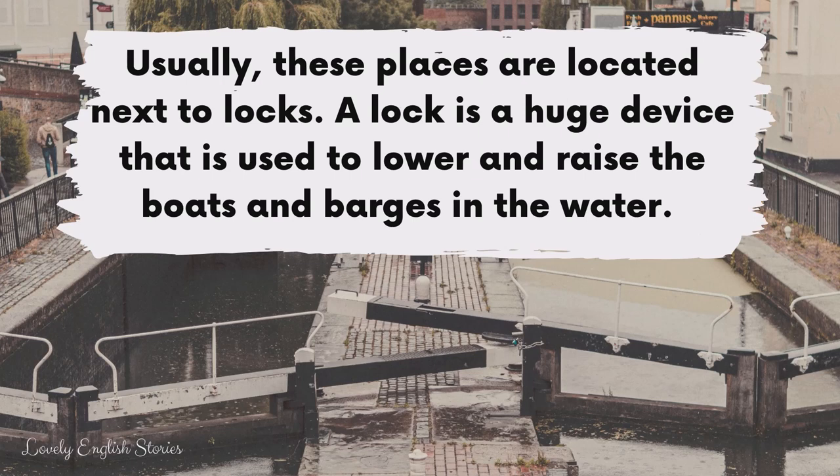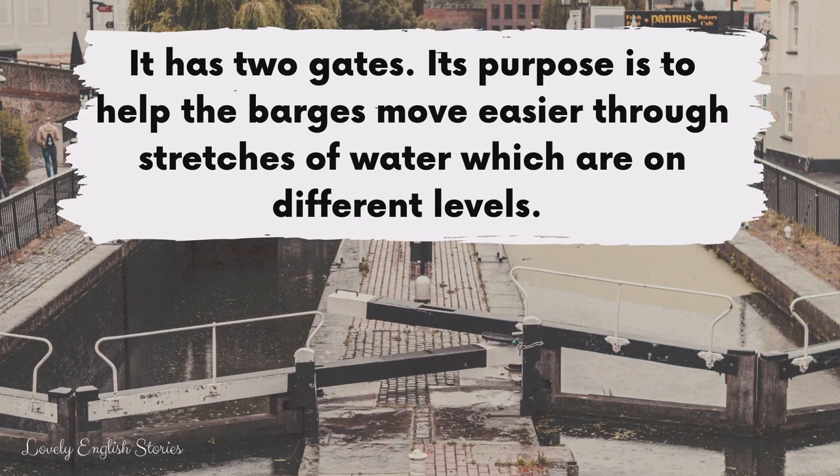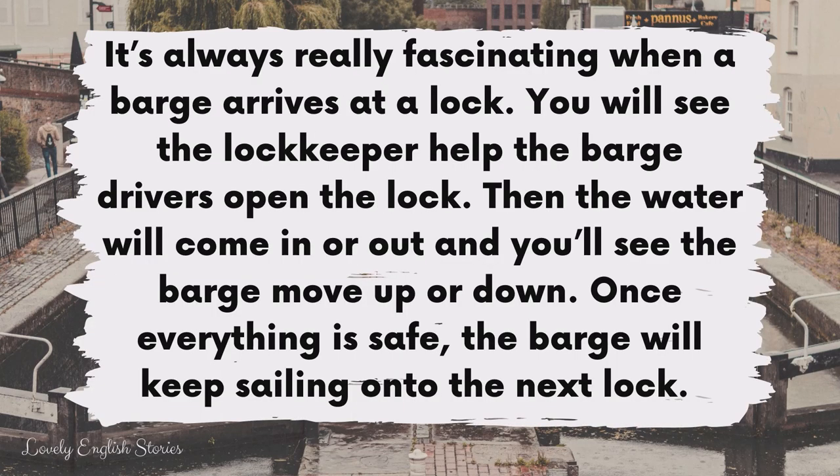A lock is a huge device that is used to lower and raise the boats and barges in the water. It has two gates. Its purpose is to help the barges move easier through stretches of water which are on different levels. It's always really fascinating when a barge arrives at a lock. You will see the lock keeper help the barge drivers open the lock. Then the water will come in or out, and you'll see the barge move up or down. Once everything is safe, the barge will keep sailing onto the next lock.